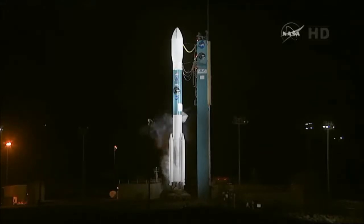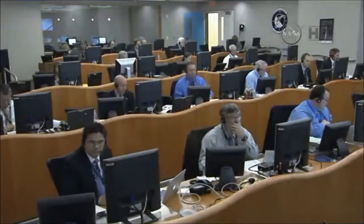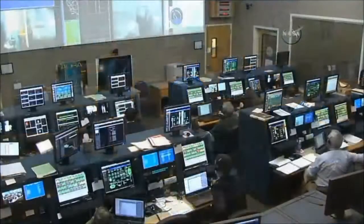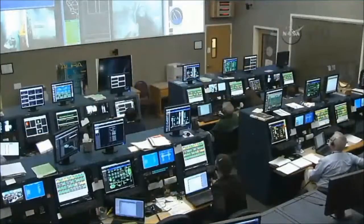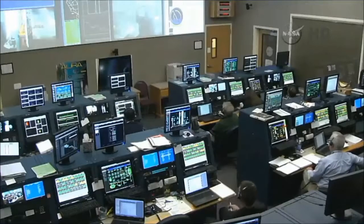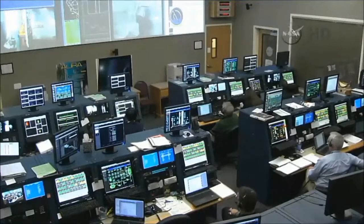I will now proceed with the final launch poll, beginning with NASA CE. NASA CE: go. SMA: go. SMD: go. NASA MIM: go. NAM is ready. NLM copies, the NASA team is ready for SMAP launch.